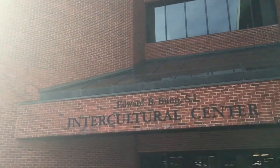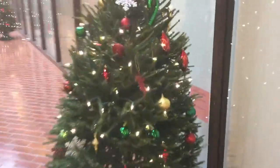This is the Intercultural Center. The next stop on our little campus tour is Healy Hall, which is probably the most iconic building on the campus.